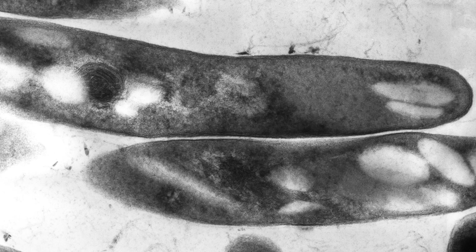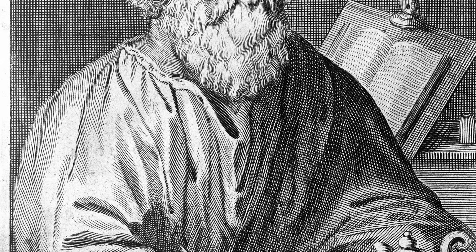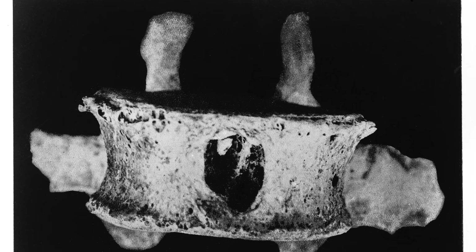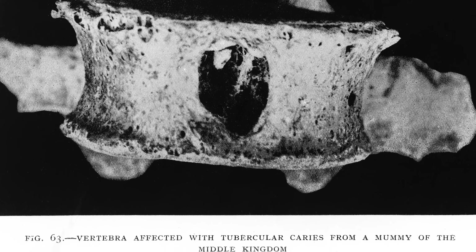Tuberculosis is a bacteria that has killed more than a billion humans in the last two centuries. It was documented by Hippocrates in ancient Greece, and ancient Egyptian mummies from 2400 BC show evidence of tubercular decay in their spines.